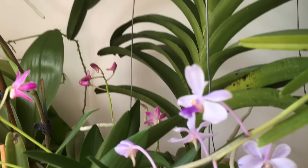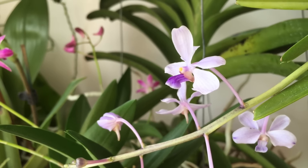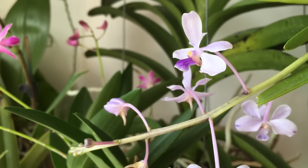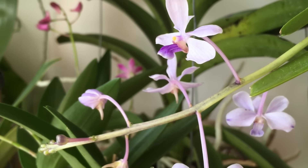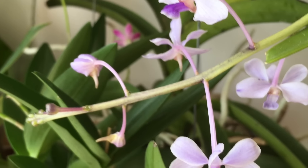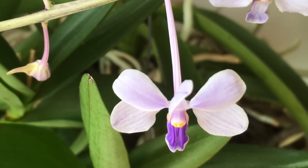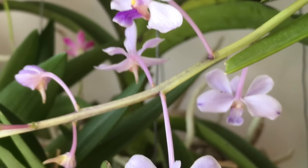The next one is going to be a lovely Vanda species — Vanda Coerulea. I love those cute little flowers with their twisted petals, and they are highly fragrant. I've had this plant for about a year.